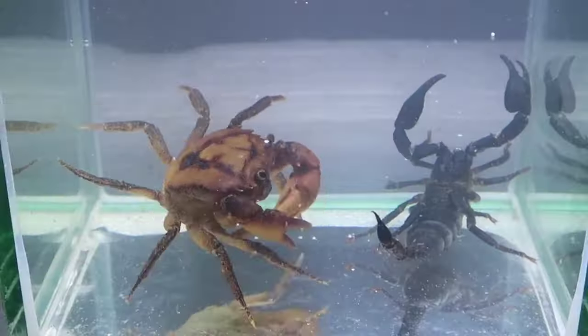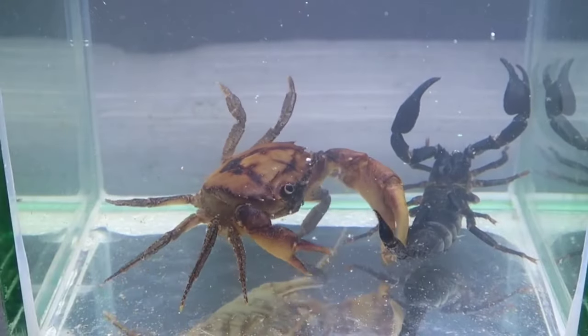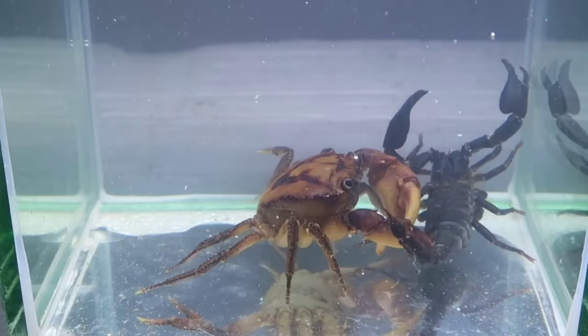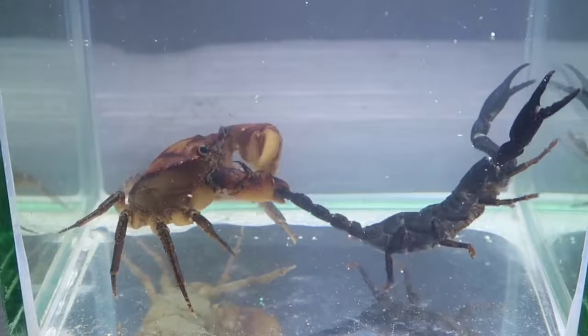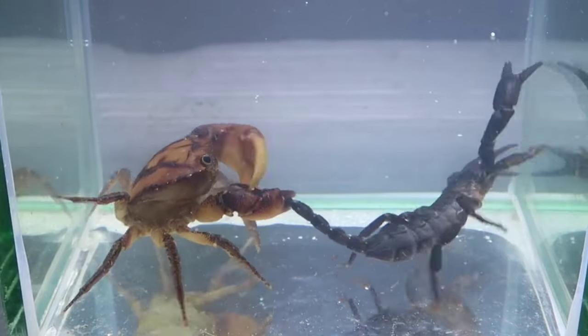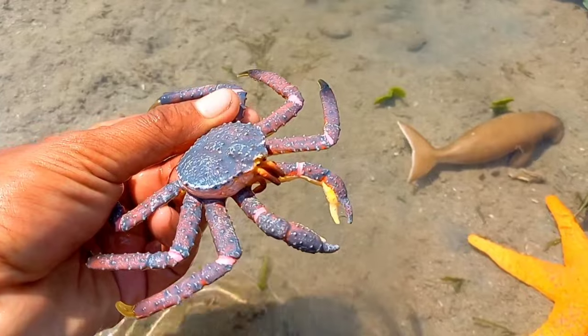There is a crab. Most crab species are omnivorous, meaning they have the ability to eat a wide variety of foods including plants, small animals, and organic remains. They have many arms.